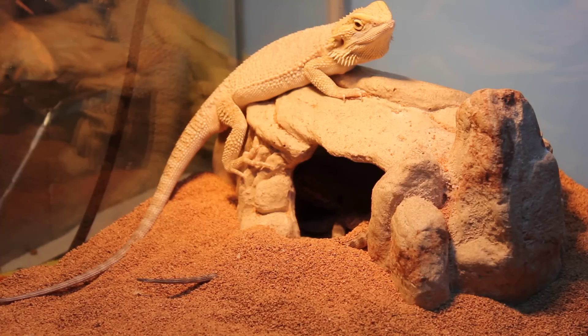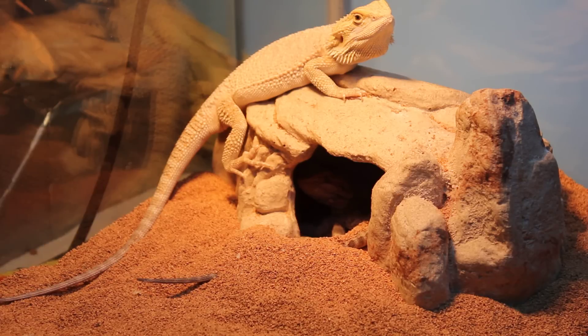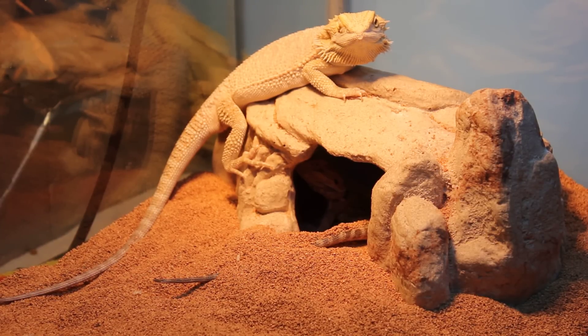She ate really good and everything. She is showing no signs of stress or anything. I gave her a bath earlier and she loved it — drank more water then, too. She's doing really well, I'm surprised. They're like best friends and everything.